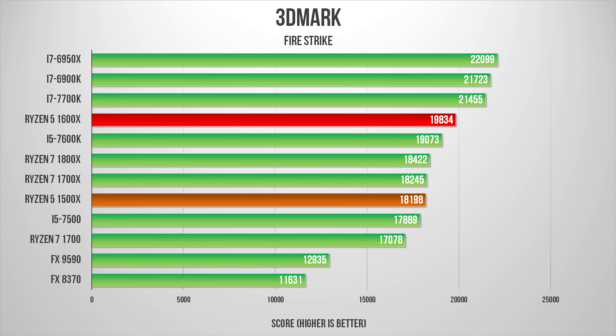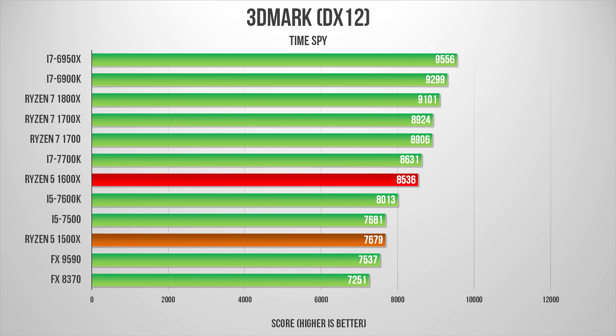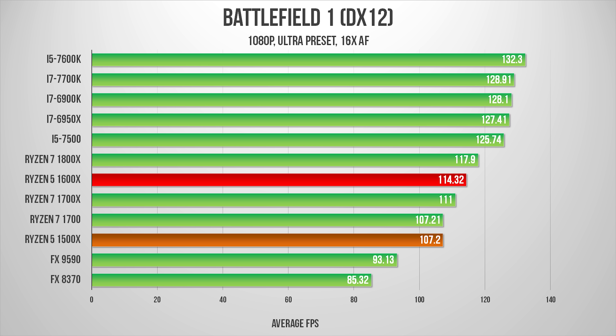Now for the moment you've been waiting for — gaming. First up is 3DMark, and these are some really surprising results for the Firestrike benchmark. It looks like there are some efficiencies when moving from an 8-core design to a 6-core layout. Throughout the Firestrike benchmark, the 1600X remained at a higher clock rate than the 1800X, and since Firestrike output is highly dependent on dual and single core speeds, we get some impressive results. The 1500X also offers really good performance per dollar. Unlike Firestrike, the DX12 benchmark Time Spy is a highly multi-threaded program, so the 1600X and 1500X still perform well but their frequencies count for a bit less.